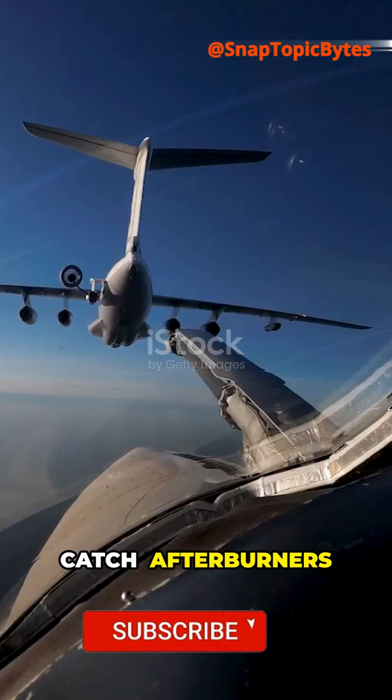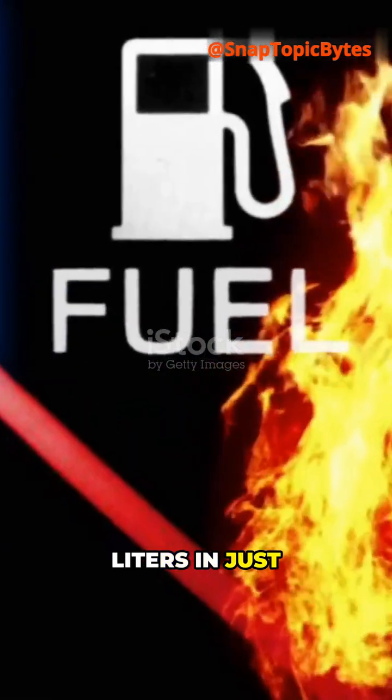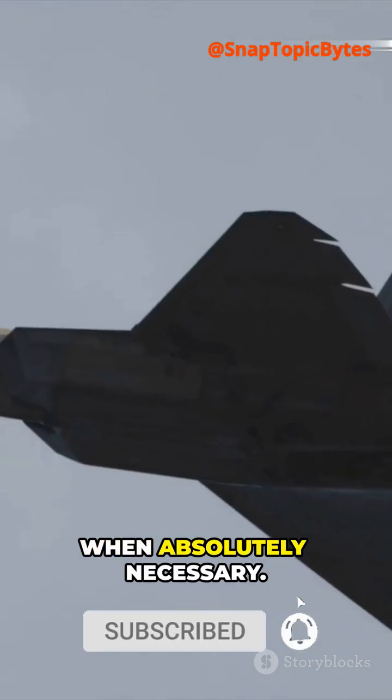But here's the catch. Afterburners burn fuel insanely fast. A fighter jet can drain thousands of litres in just minutes when using it. That's why pilots only switch it on when absolutely necessary.